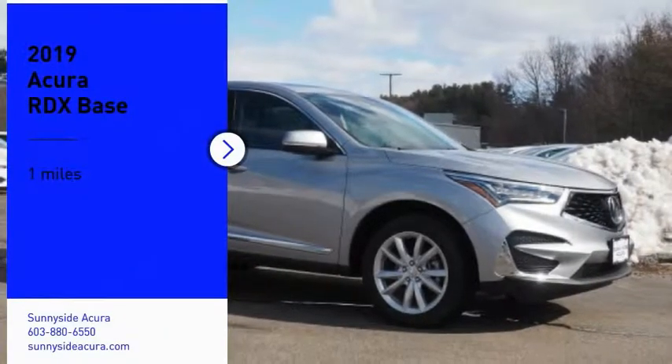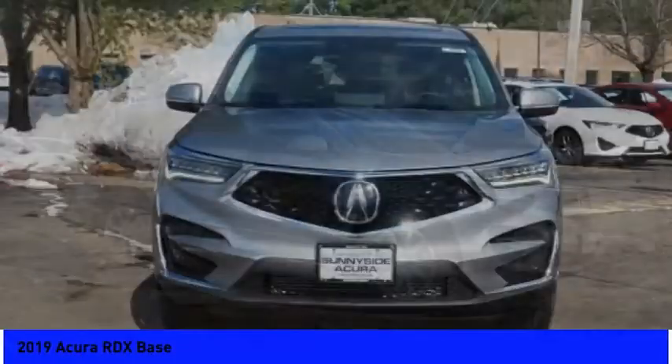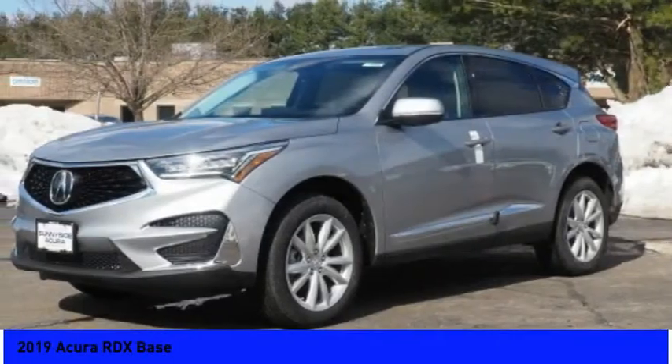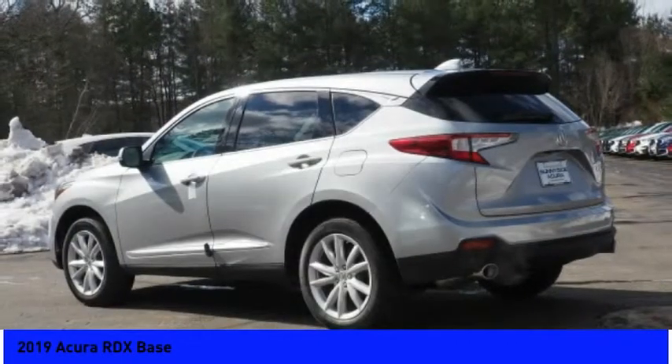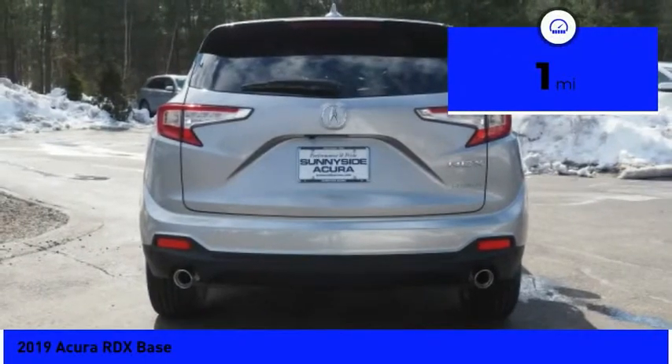Looking for the right vehicle? Check out the 2019 RDX. Viewed as Acura's answer to BMW's sporty X3, the RDX offers a stylish interior, plenty of sport, and a nice amount of utility. This vehicle has less than 100 miles.